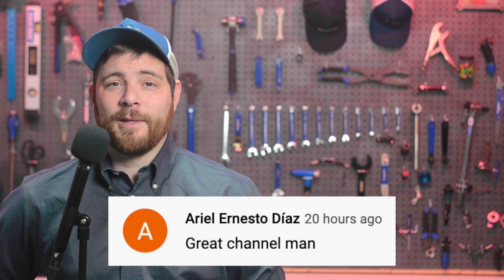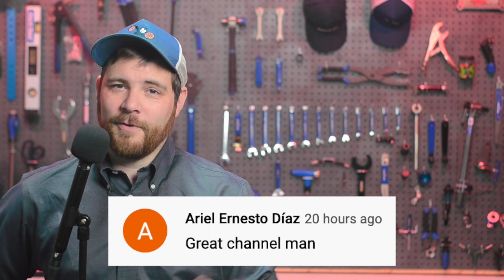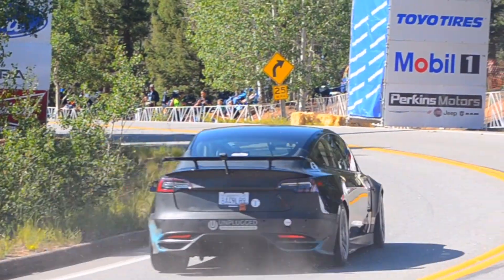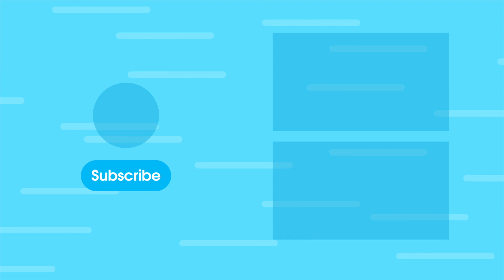In today's community comment, Ariel Ernesto Diaz says: 'Great channel, man.' Thank you very much, Ariel — welcome to the channel. Thanks for watching Quick Charge by Electrek. I'm Mikey G, and I hope you have a great day. See you later.